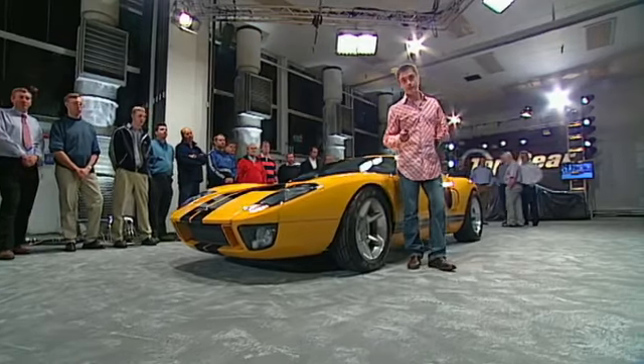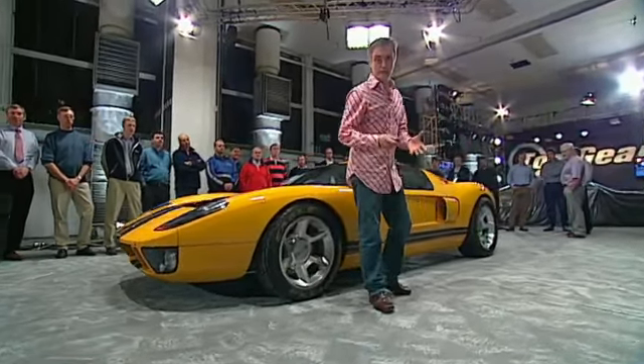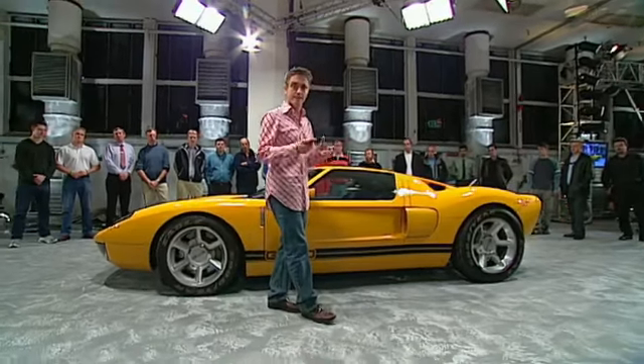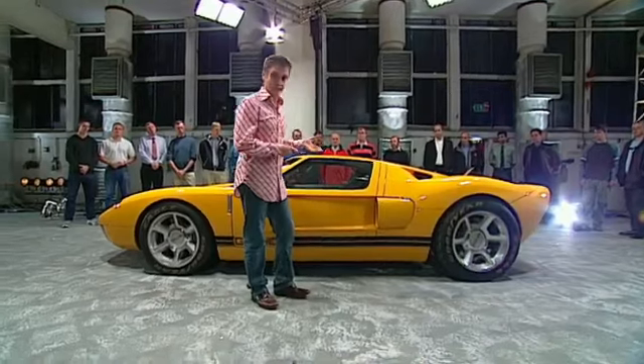So they've built one of the most successful race cars ever. But that gave them a problem, because try as they might, they struggled for years to build anything remotely as glamorous ever again. Until they came up with a really good idea: the best car to replace the Ford GT40 was the Ford GT40.